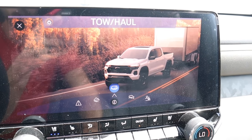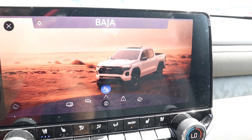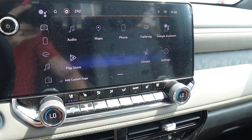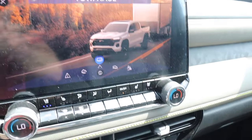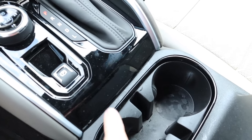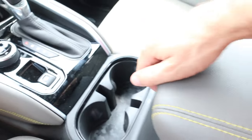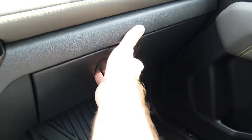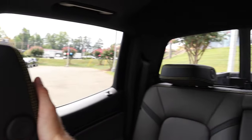A twist dial cycles through driving modes: Normal, Off-Road, Tow, Haul Terrain, Baja, and back to Normal. The e-brake is behind the shifter, with two cup holders and a phone spot, plus a center tray for storage. The glovebox has a good amount of space. Up top, the sunroof has a manual sunshade along with OnStar buttons. Visibility from the driver's seat is excellent.